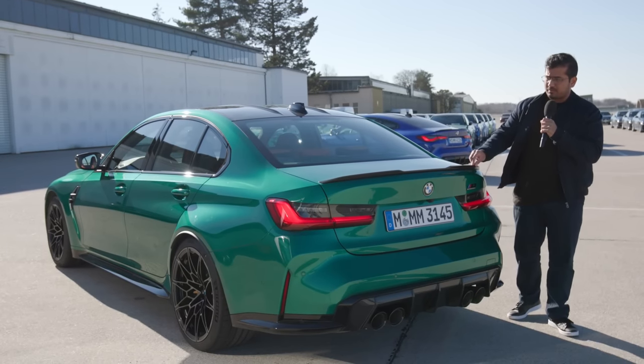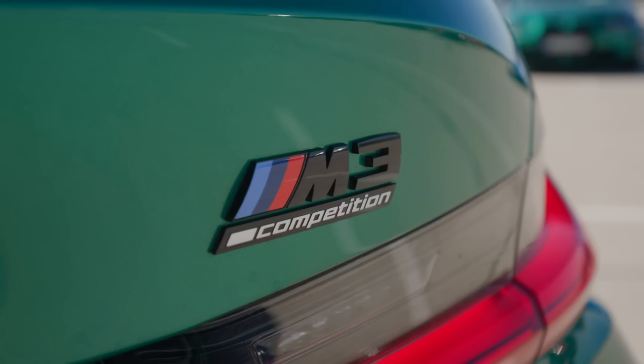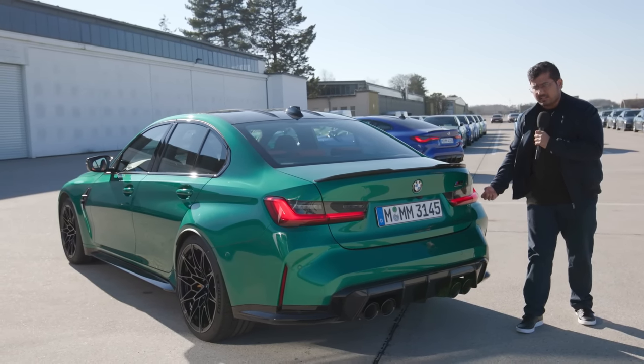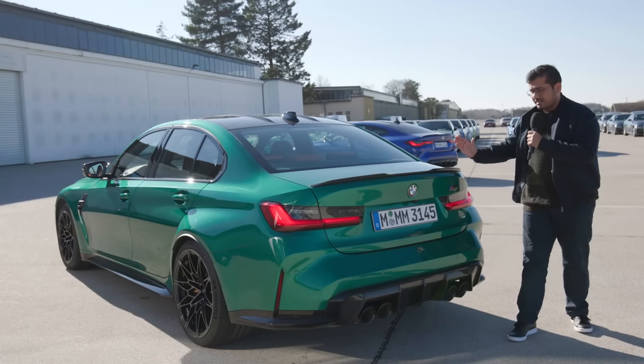On the boot lid we have a carbon fiber spoiler — very subtle, but since it's in carbon fiber it does stand out. The M3 Competition badging is over here, and the tail lamps are also really nice, very sleek LED. In the M3 they curve upwards, but in the M4 there's a little bit of a dip as it curves around the side and then rises.